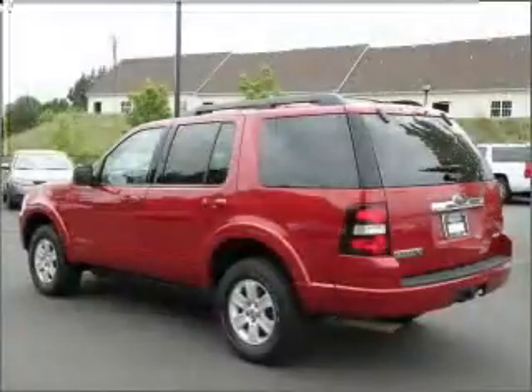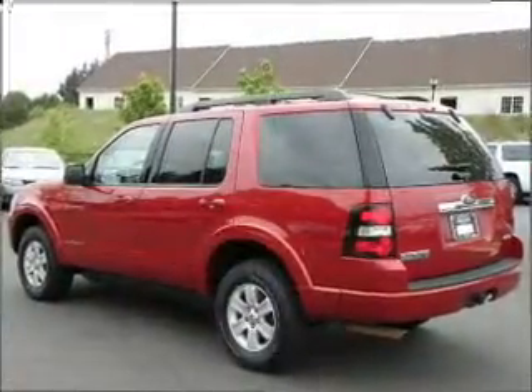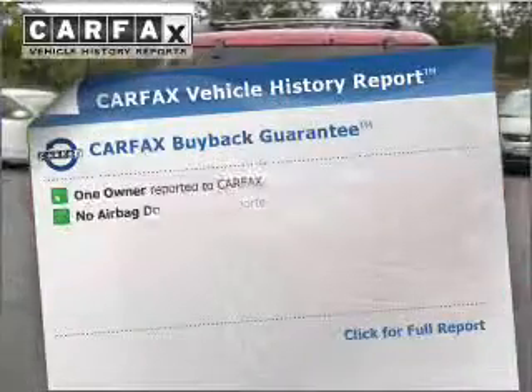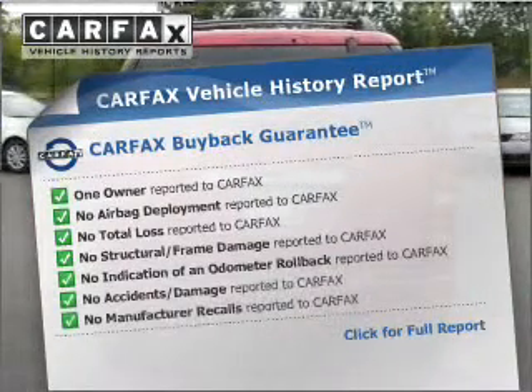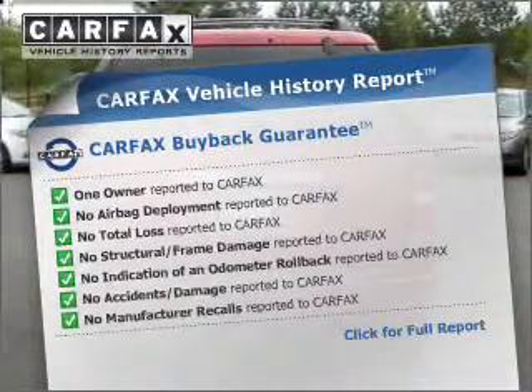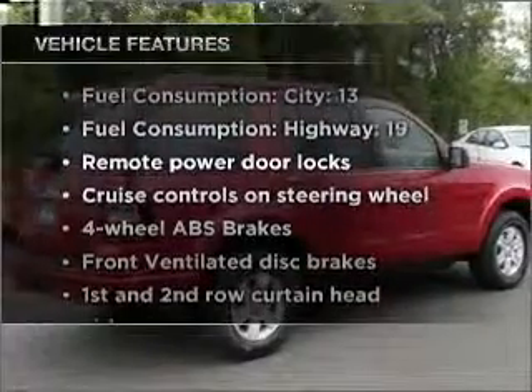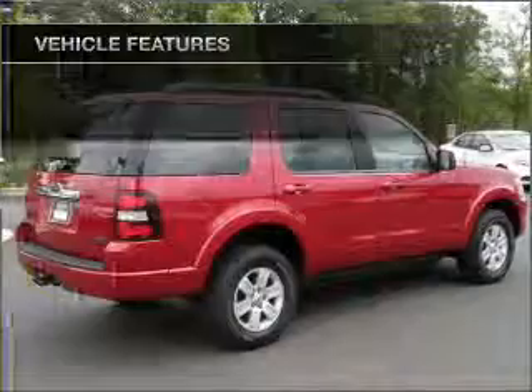Premium wheels lend a distinctive appearance. You will appreciate the safety feature of anti-lock brakes. Know the history on this ride and greatly reduce your buying risk with the included Carfax Vehicle History Report. With these notable features, you won't want to miss out on the opportunity to own this amazing ride.